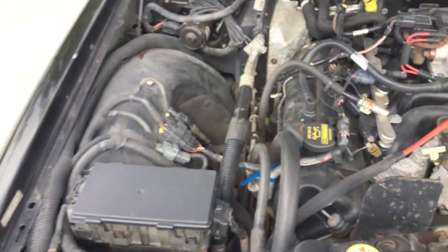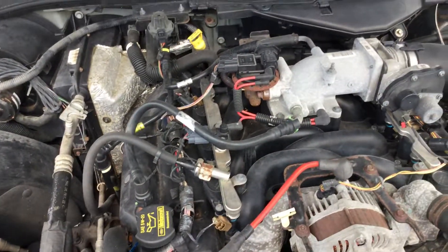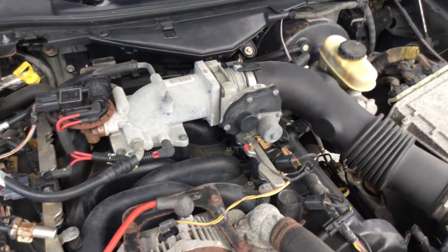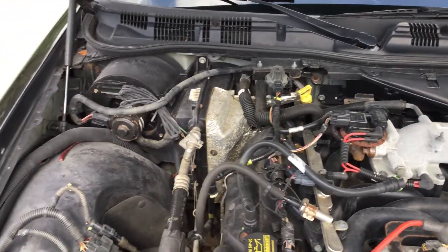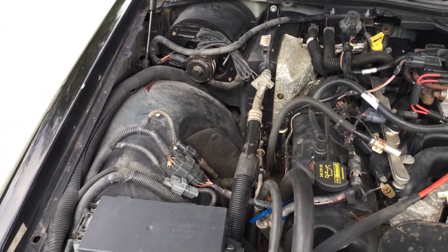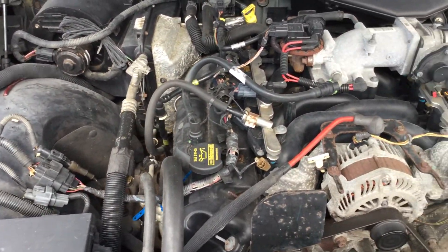The motor sounds good. The hood does not stay up. I've had it running for well over an hour. It idles smooth, revs up nice, the automatic transmission engages, and the AC blows cold.